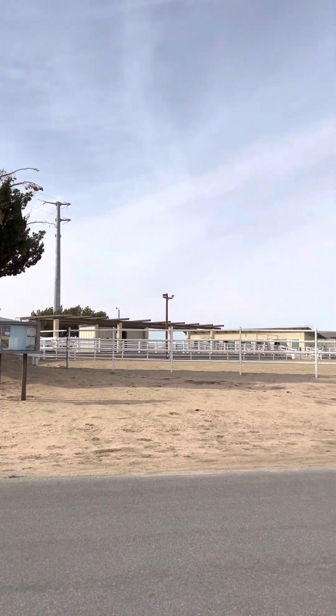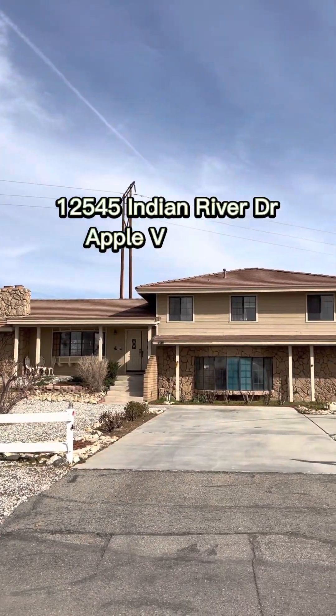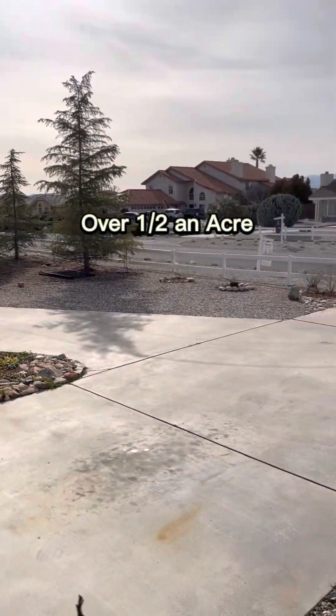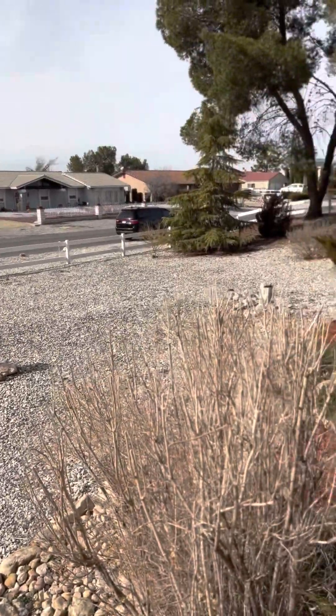Welcome to the beautiful property off of the Spring Valley Lake Equestrian side. This property is 12545 Indian River Drive in Apple Valley, California. This property has over a half an acre of lot size, 22,494 square feet.